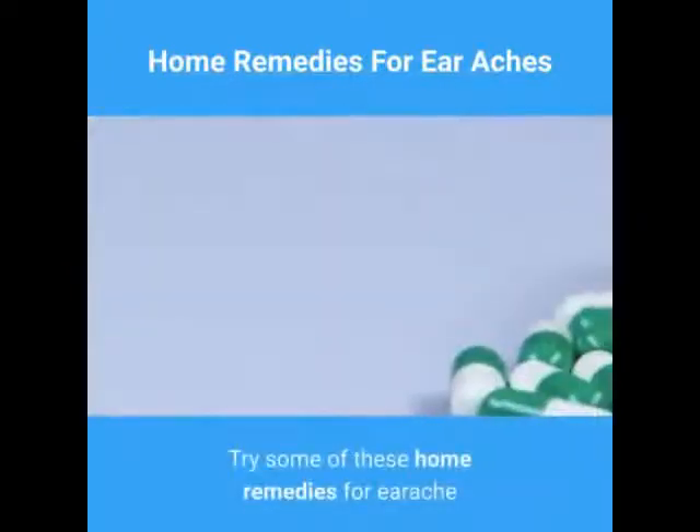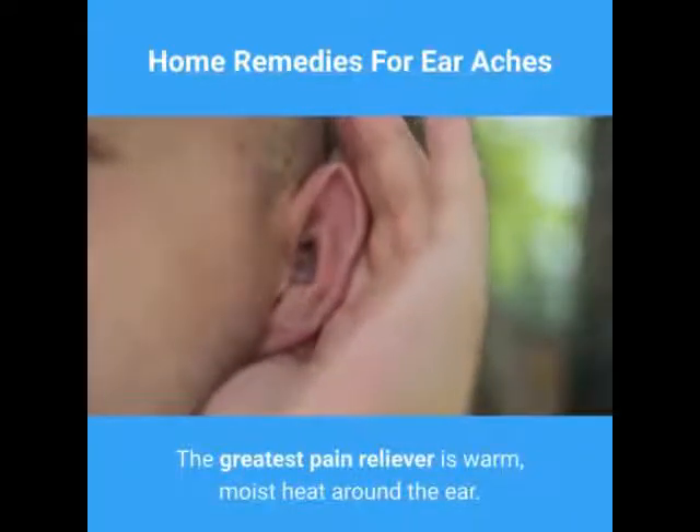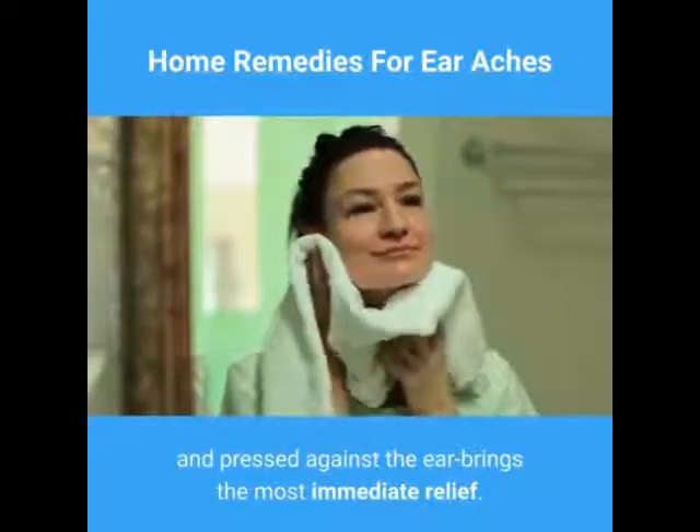Try some of these home remedies for earache. The greatest pain reliever is warm, moist heat around the ear. A warm compress, such as a towel wrung out in hot water and pressed against the ear, brings the most immediate relief.